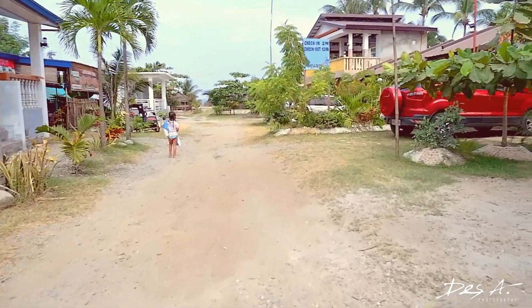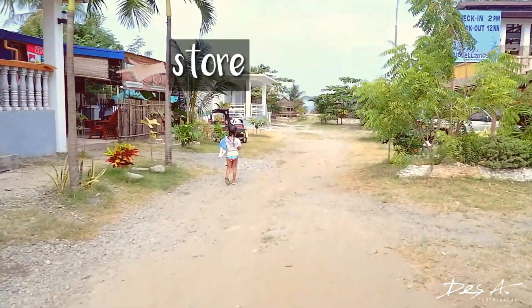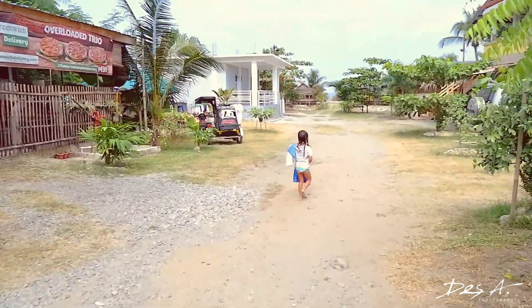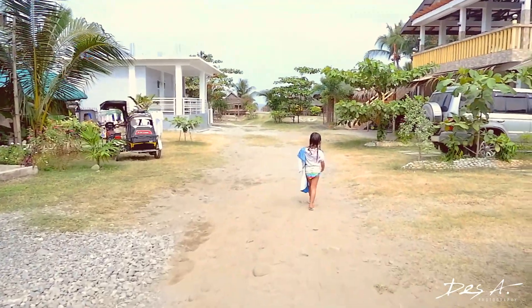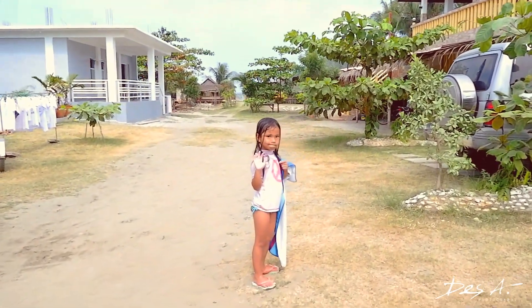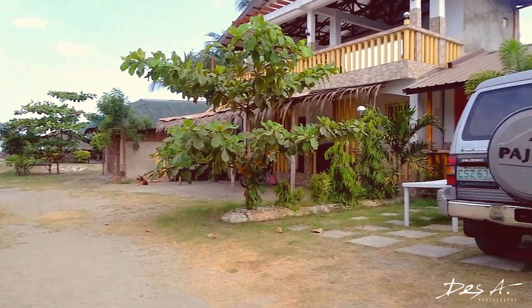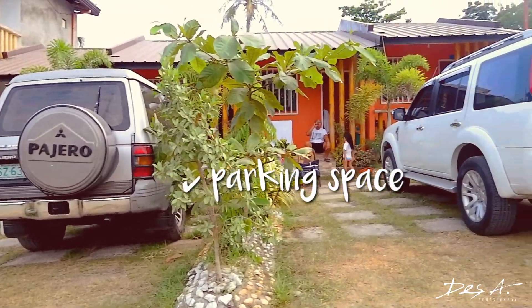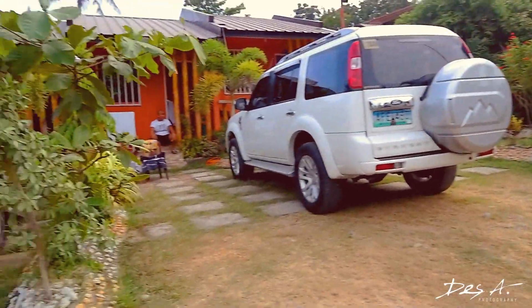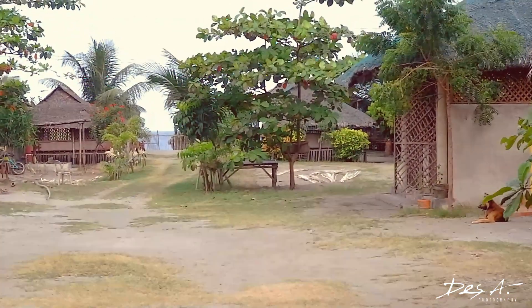They don't have a restaurant in the resort, but they have a store. If, for example, you forgot to buy something, you can buy it in the store — but they have limited food and things to buy there. What I also like about this resort is you can park right outside of the orange rooms — I call them mini townhouses. And here is the entrance going to the beach area.